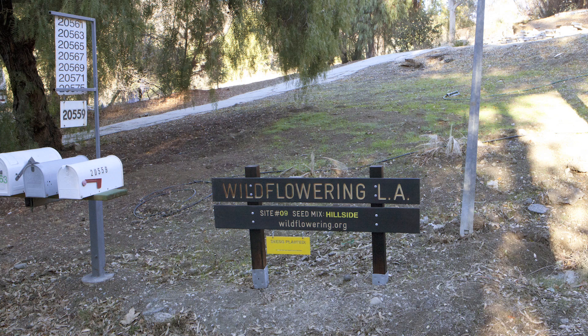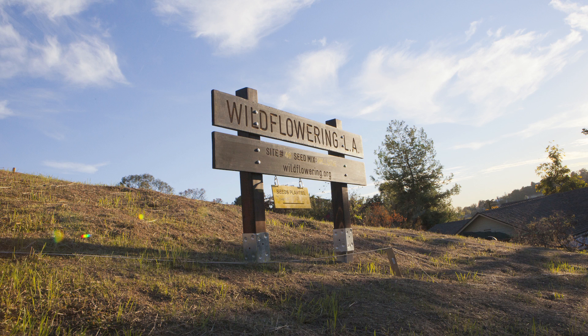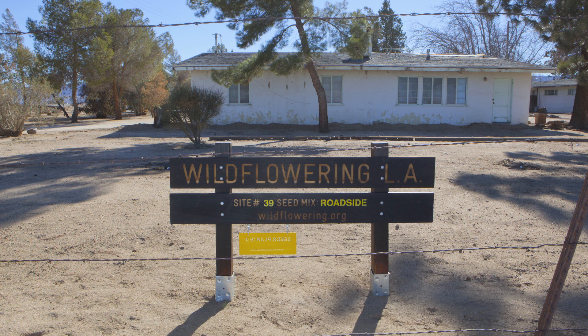At each site we're placing a very big carved wood sign that identifies the site. It looks like a state park sign — it looks very official and it's been inspired by that. The idea being that we're introducing some of that way of looking at and understanding the landscape from the state park into the city.